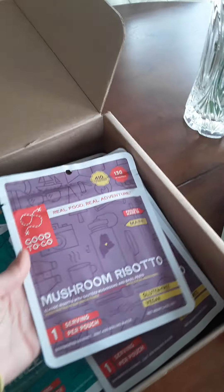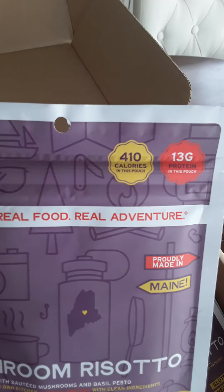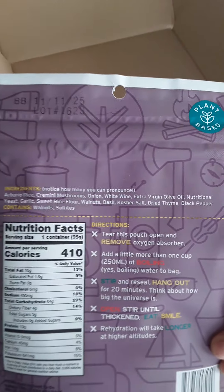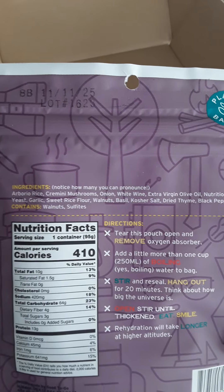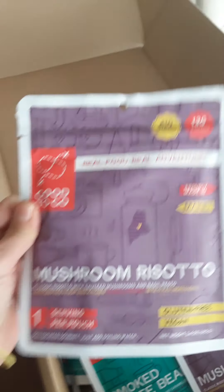Next is a mushroom risotto — 410 calories, 13 grams of protein. I've taken things like this backpacking with me; they're really nice. I usually just eat them straight out of the pouch, just add the hot water.